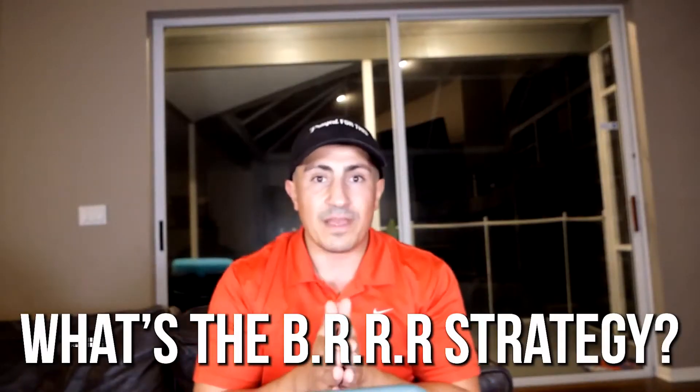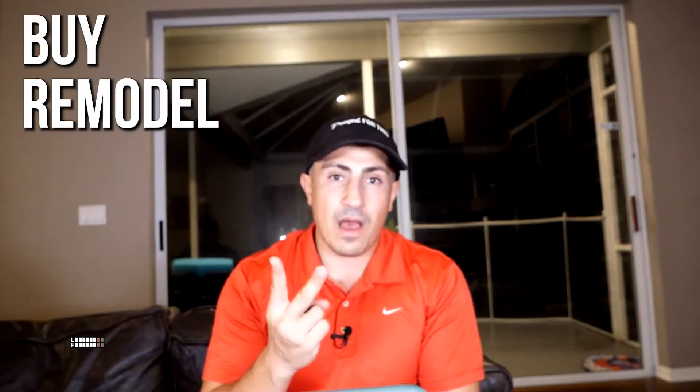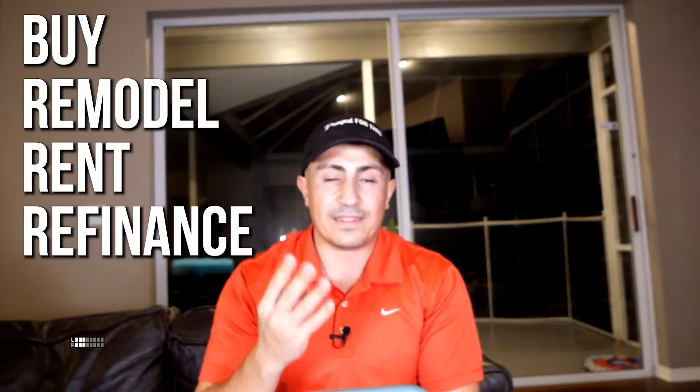What is the BRRRR strategy? The BRRRR method is: Buy, Remodel, Rent, Refinance.